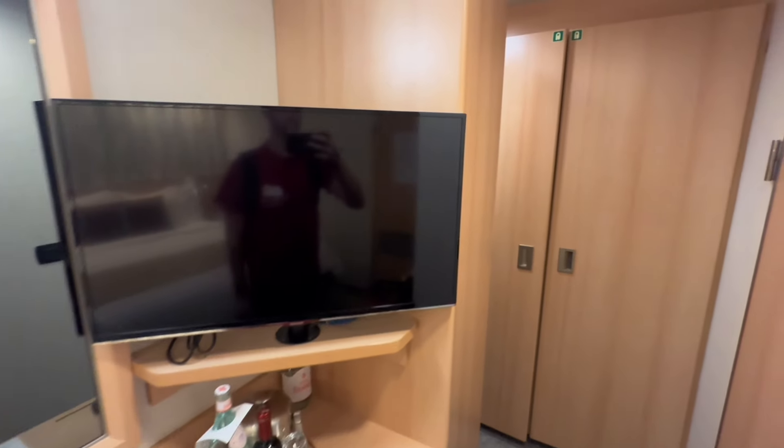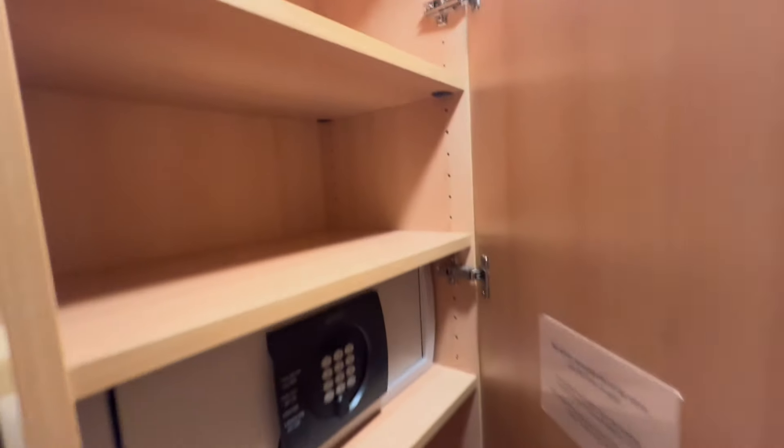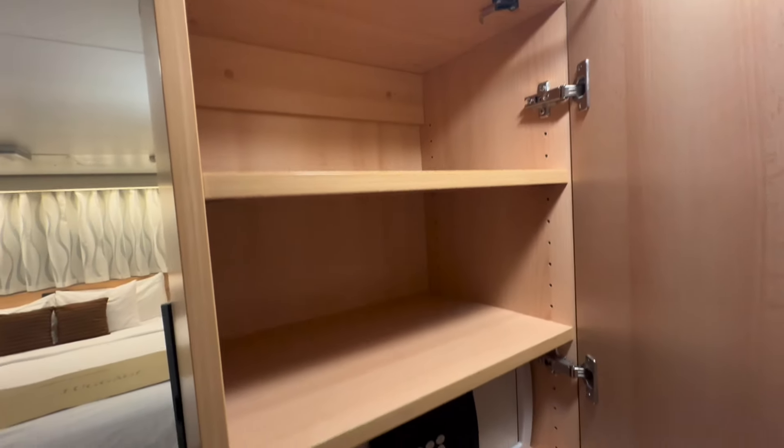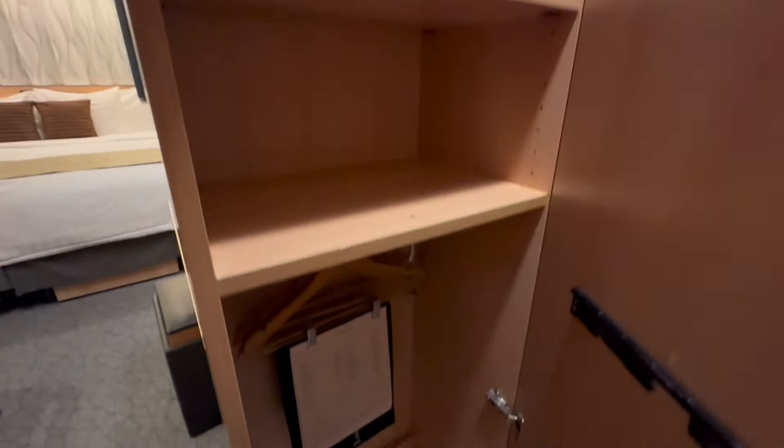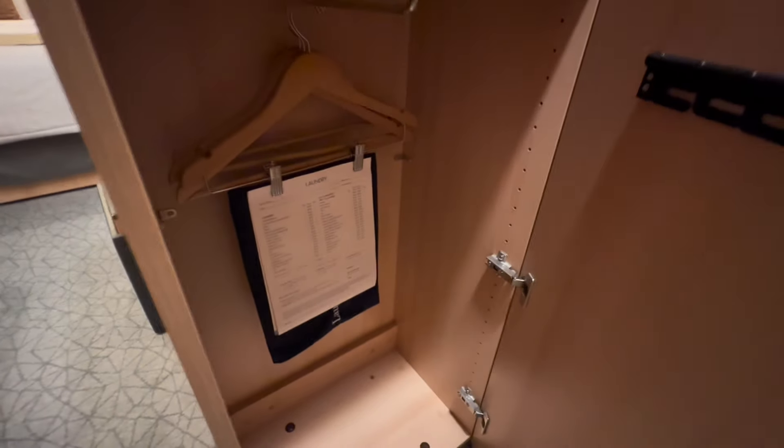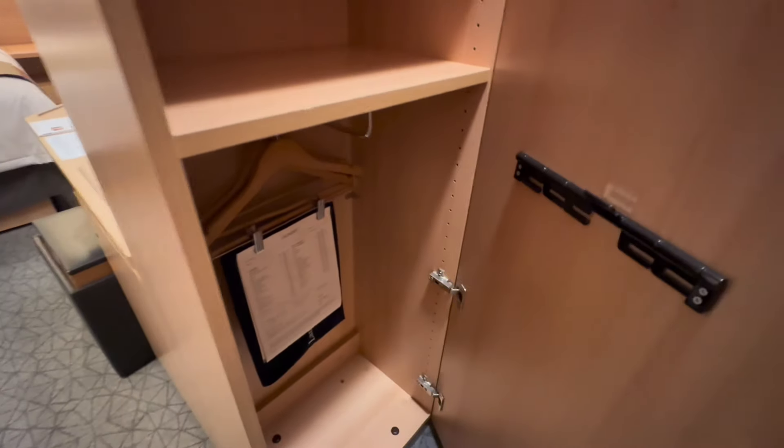There is a TV here, of course — you can see my reflection in it. It's a pretty good-sized TV. And as we continue deeper into the room, we actually discover that we've got a full-length mirror, some shallow storage shelves where you have your safe, which is a decent size, a little place for hanging stuff, plus a laundry bag should you need to do any laundry while you're on your cruise.